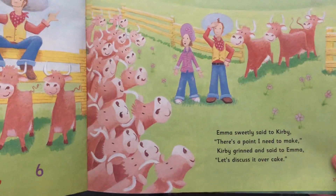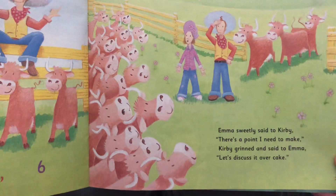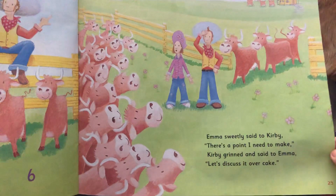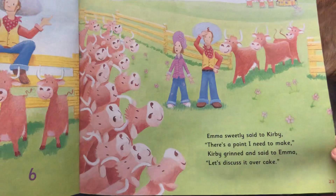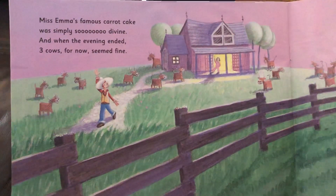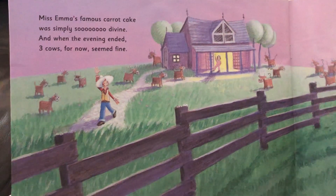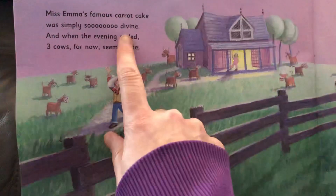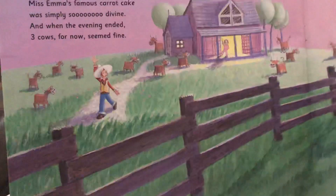Emma sweetly said to Kirby, 'There's a point I need to make.' Kirby grinned and said to Emma, 'Let's discuss it over cake.' They like to eat cake — how many of you like to eat cake? Miss Emma's favorite carrot cake was simply so divine. And when the evening ended, three cows for now seemed fine. The word divine must mean delicious or good.